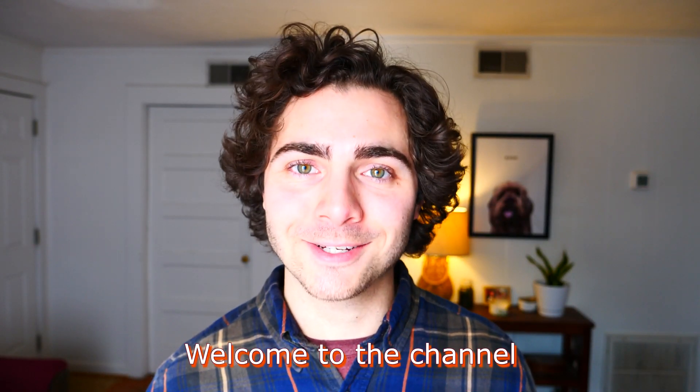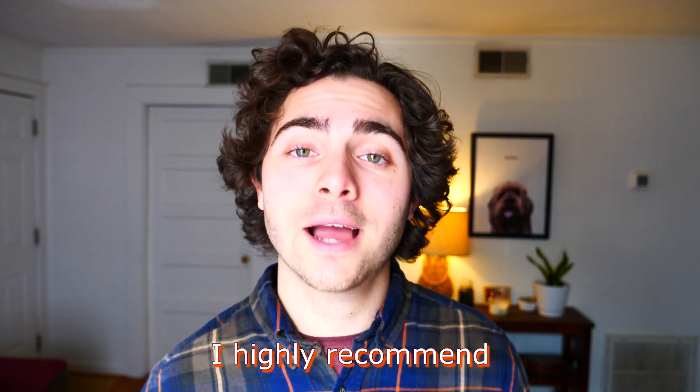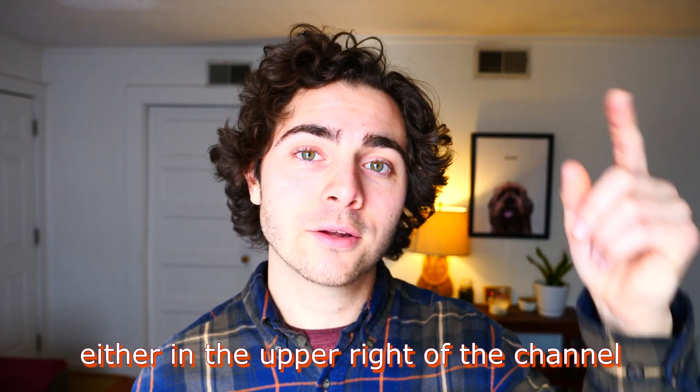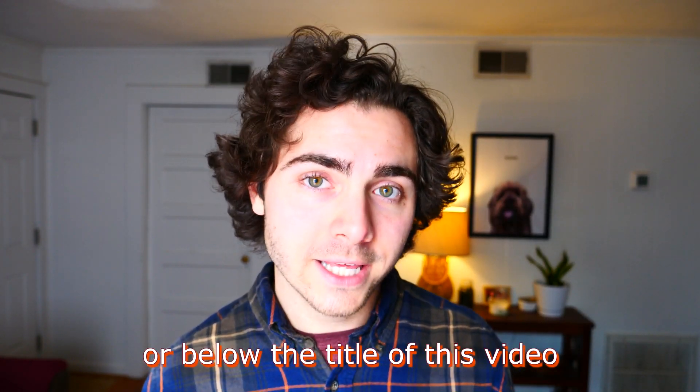I'm Carter, or VTMathTutor. Welcome to the channel. If you're taking 1025, 1026, or 1524, I highly recommend clicking the join button either in the upper right of the channel or below the title of this video.